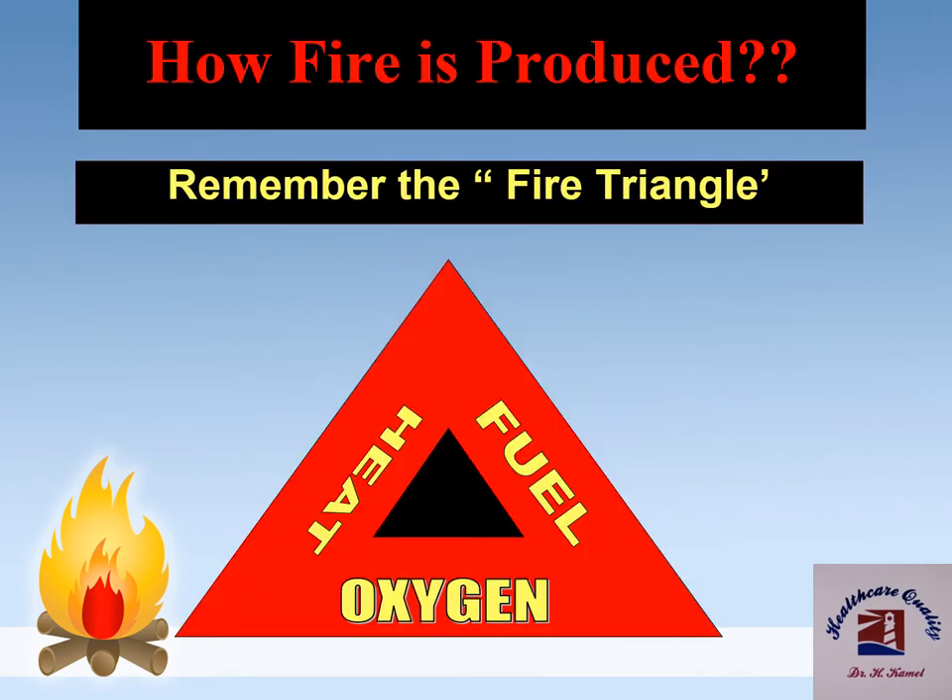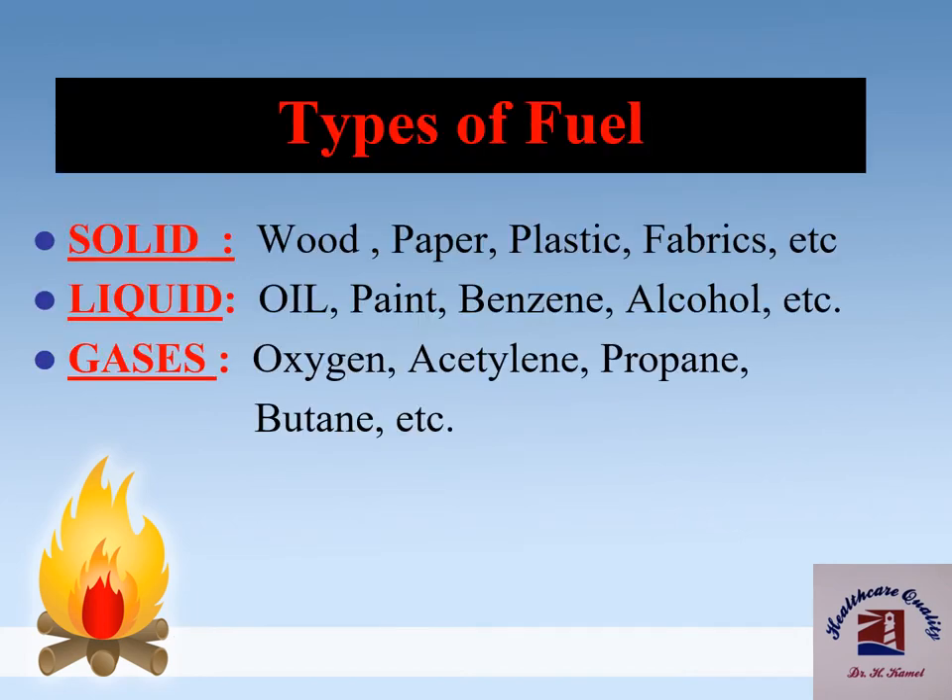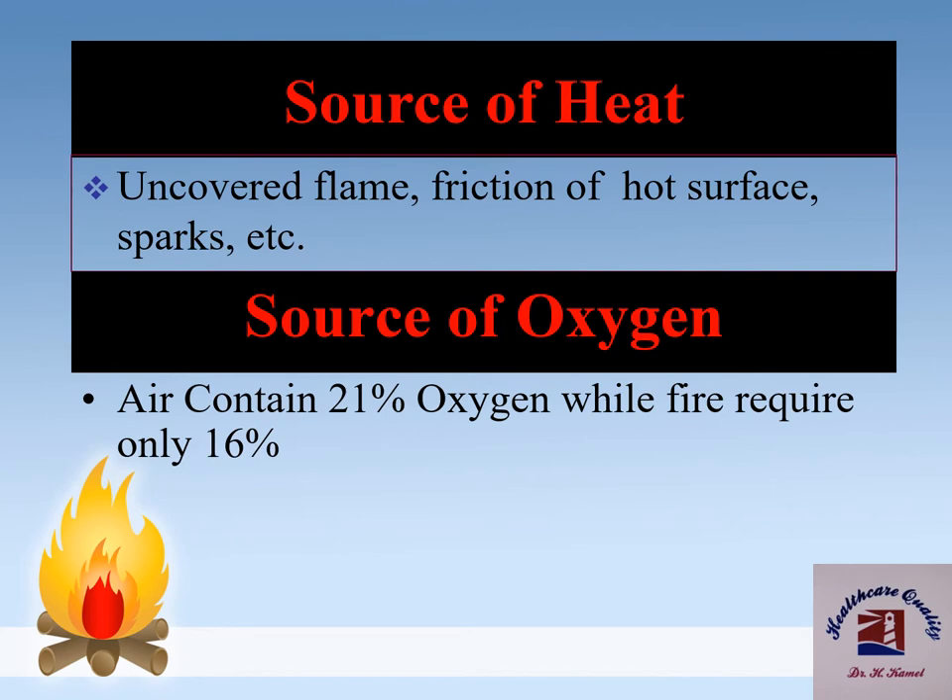The fire triangle consists of fuel, heat, and oxygen. Fuel may be solid, liquid, or gases. Sources of heat may be uncovered flame, friction, a hot surface, or sparks. The source of oxygen is air, which contains 21% oxygen, while fire requires only 16%.